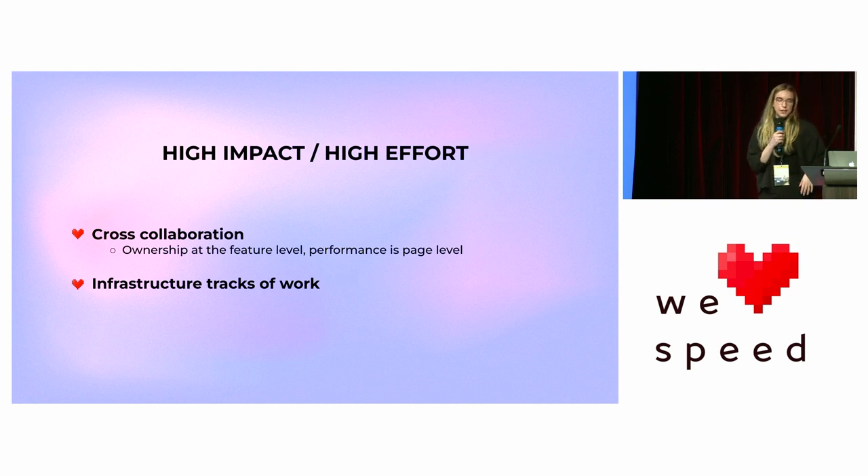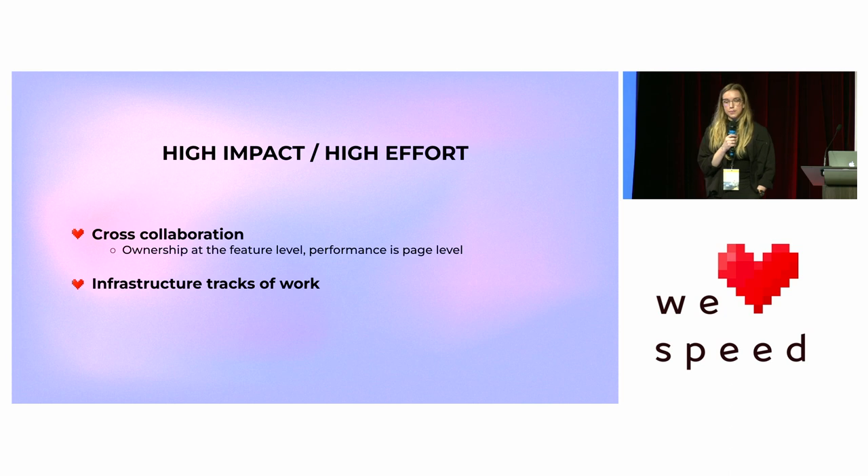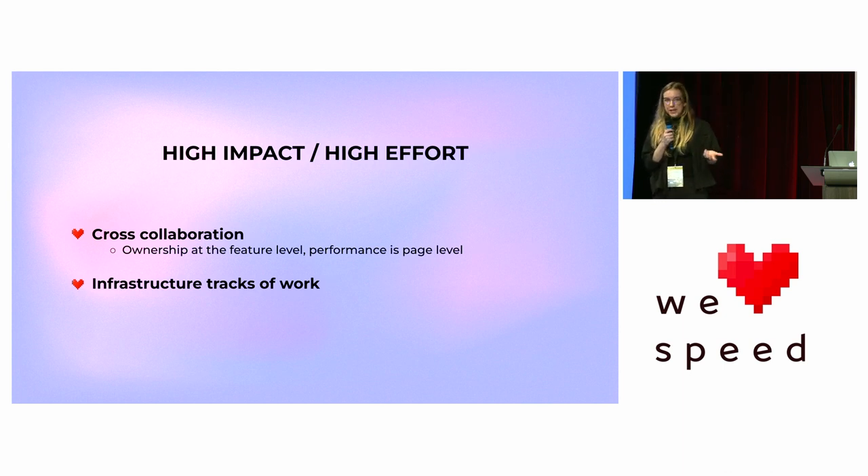Next: high impact, high effort. These are the heavy hitters. These tasks typically require cross-team collaboration, especially if your company's ownership is structured at the feature level — because performance exists at the page level, and you need to look at how everything plays together. This type of work can also be surfaced to infrastructure teams, who can help implement it if you're on a product team without time to overhaul the entire system.